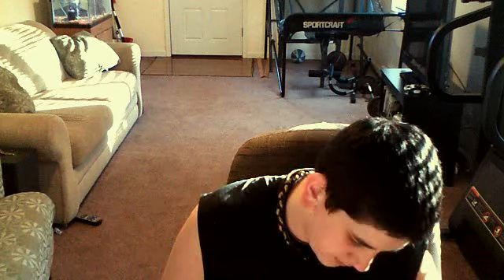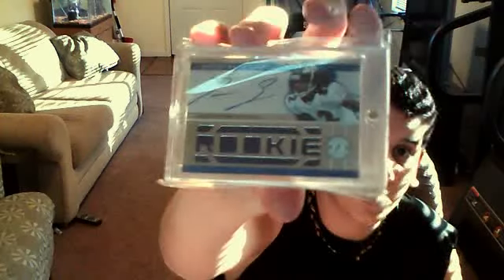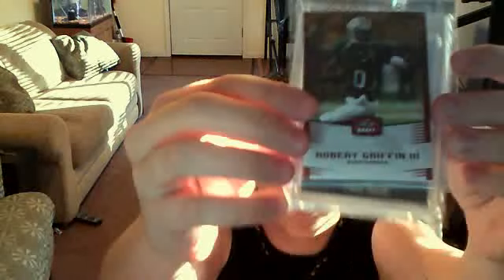Next, from Topps Certified 2011, a Jumbo Patch Auto out of 499 of Torrey Smith — I like that a lot. Next, from Absolute 2011, an autograph out of 25 of Matthew Stafford. Sick card — you don't see a lot of his autos on the surface. The best card I probably traded for, the slide-open: Robert Griffin III Tribute, Ozzie Smith out of 99 Triple Relic Autograph. Very sick card — love Ozzie Smith.